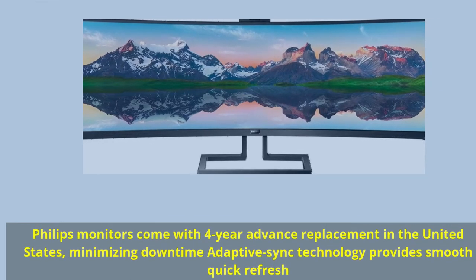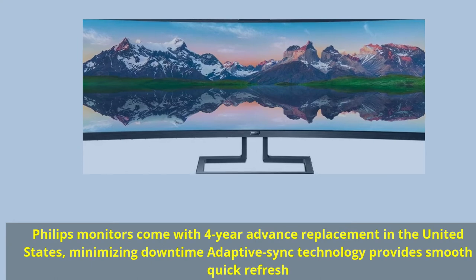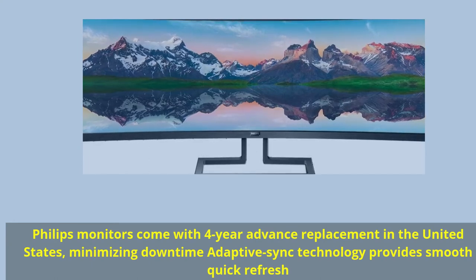Philips monitors come with four-year advance replacement in the United States, minimizing downtime. Adaptive Sync technology provides smooth, quick refresh.